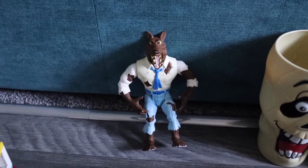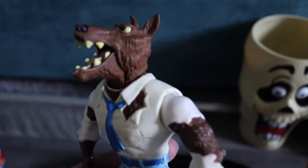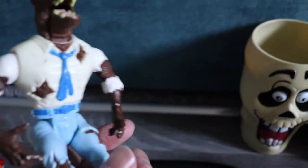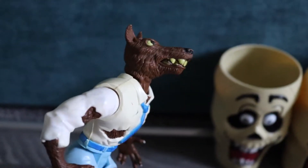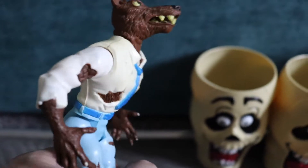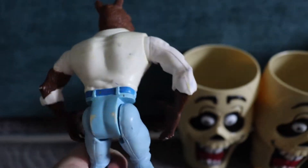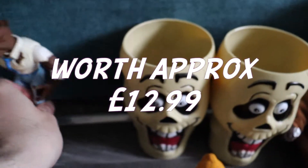On the same stall I saw this lying on the floor and I knew exactly what it was straight away — it's a Real Ghostbusters werewolf monster figure. It still works a little bit, not brilliant, but it still moves. This was 50p so I grabbed that straight away. I know I can make more than 50p on that.